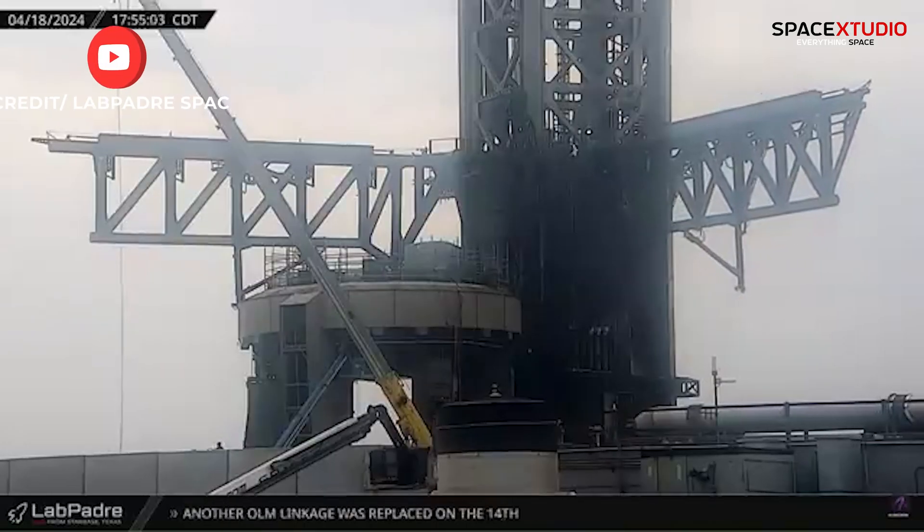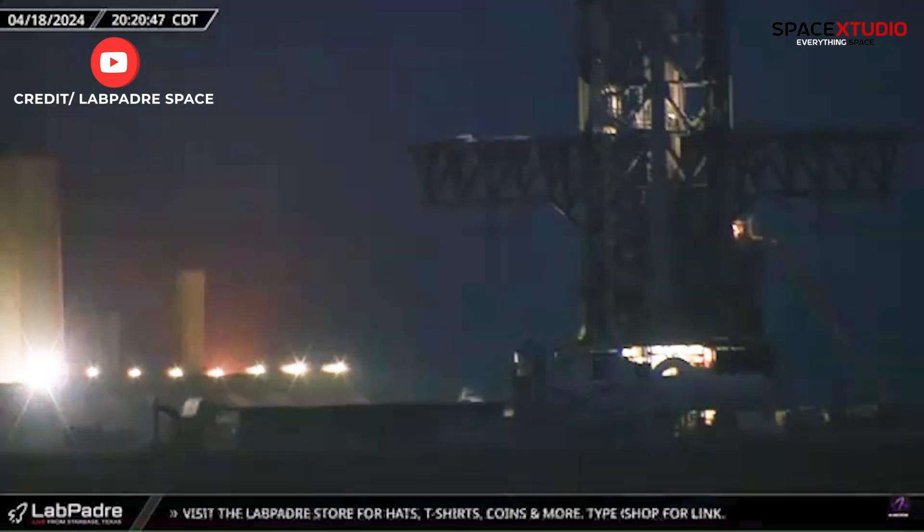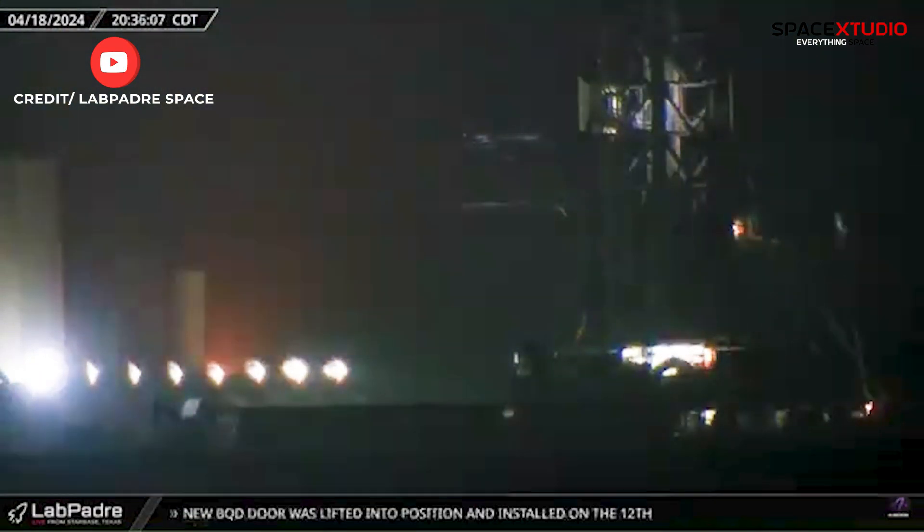SpaceX has also been testing and refining the speed of the arms' operations, demonstrating continued efforts to enhance their functionality and reliability.